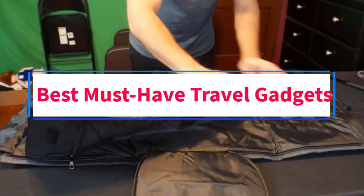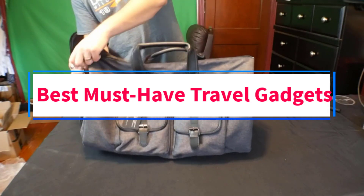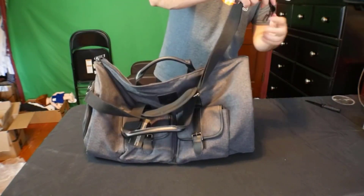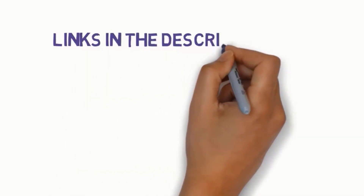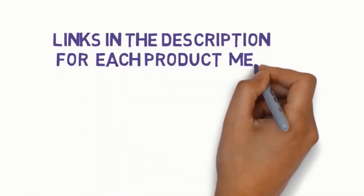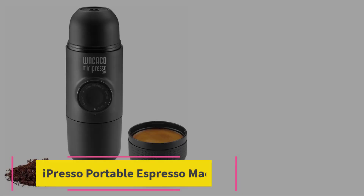Are you looking for the best must-have travel gadgets? In this video, we will look at some of the 6 best gadgets on the market. Before we get started, we have included links in the description, so make sure you check those out to see which one is in your budget range. Starting at number 1.